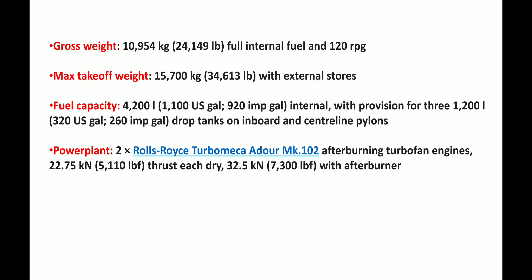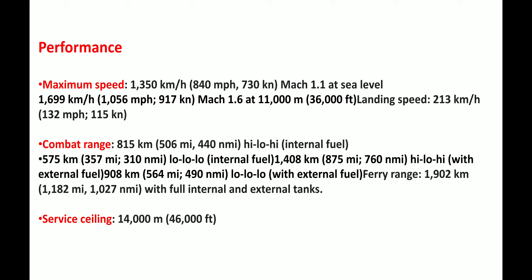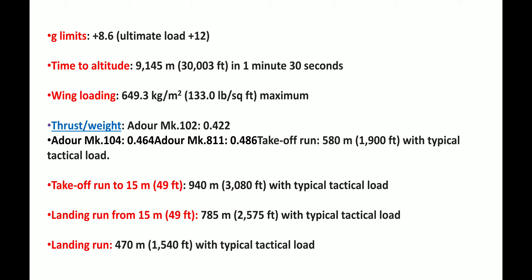Its fuel capacity is 4,200 litres, and its power plant is an afterburning turbofan engine. In terms of performance, its maximum speed is 1,350 km/h, combat range is 1,815 km, and service ceiling is 14,000 m. Its g-limit is +8.6, time to altitude is 9,145 m, wing loading is 649.3 kg/m², take-off run to 15 m is 940 m, landing run from 15 m is 785 m, and landing run with typical tactical load is 470 m.